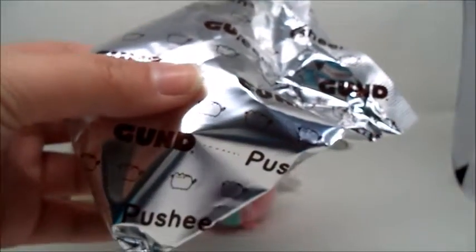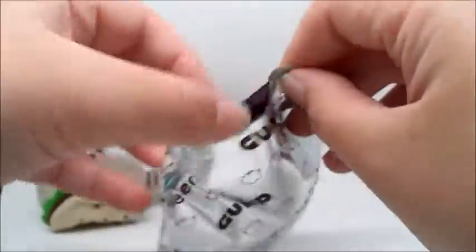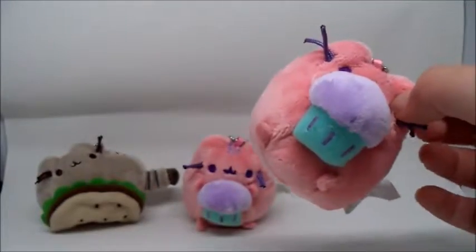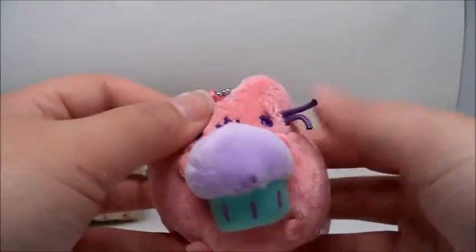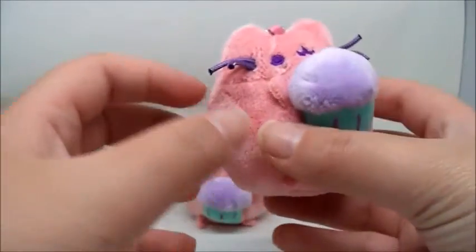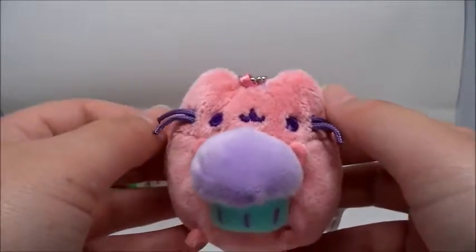Let's see. We have another double, and I think he's even shorter and chubbier than the other one. So cute. Well, it is what it is. I guess this just means I'm going to have to get more of these.